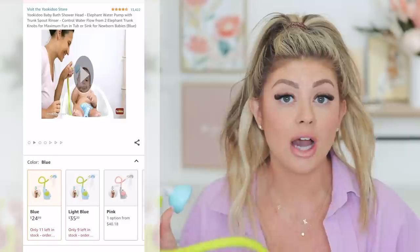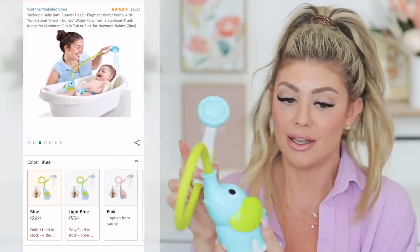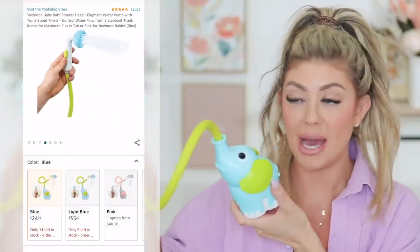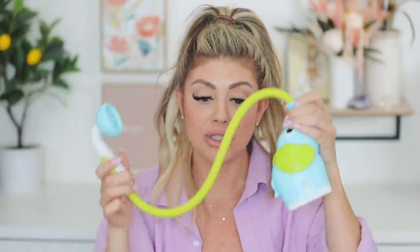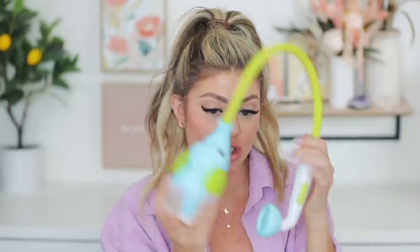Next up is this really fun bath toy. You can get it in so many colors on Amazon — they have a pretty gray and pink color too. It's a little elephant hose that sits in the water in the bathtub. You hold the button and it sprays water like a little shower. It's amazing, especially if your little one doesn't like getting their head dumped on. It's nice and soft and does a great job getting product out of the hair. The girls have so much fun playing with it in the bathtub.